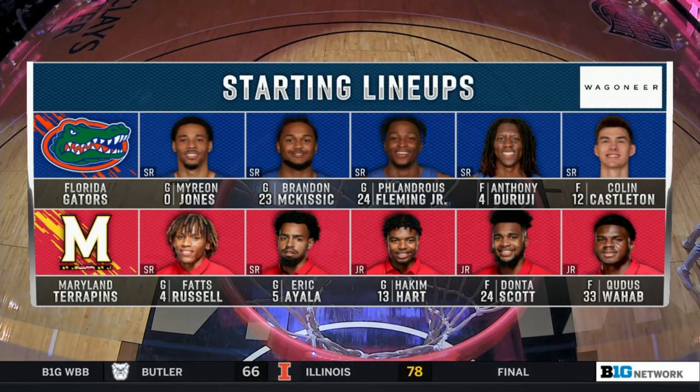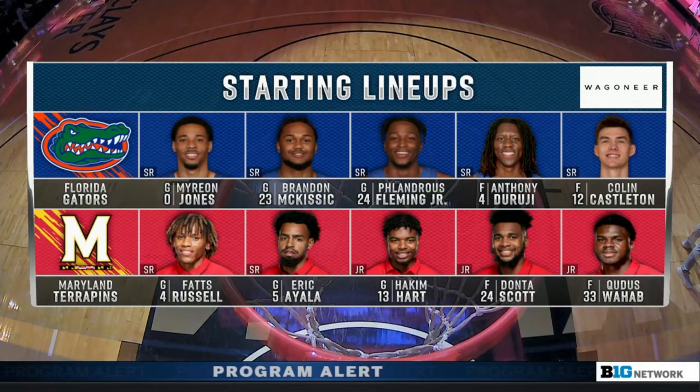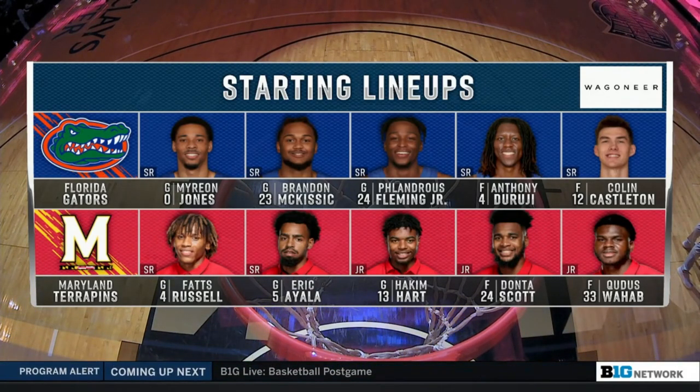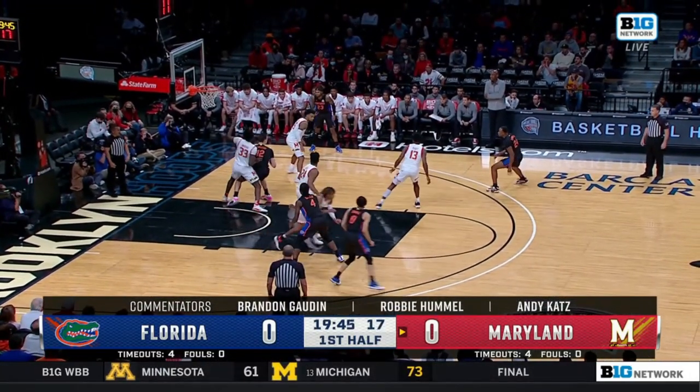For Florida, Colin Castleton — who remember, began his career in the Big Ten at Michigan — is averaging 16 points and 9 rebounds a game, and he is a force for the Florida Gators. They have a buzzer beater as their biggest win on their resume, in addition to a win against Florida State.